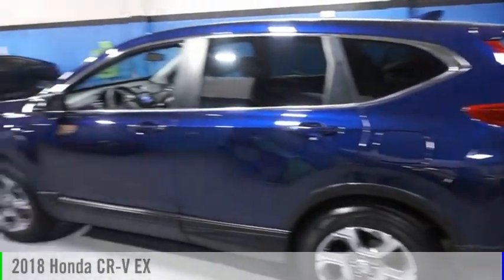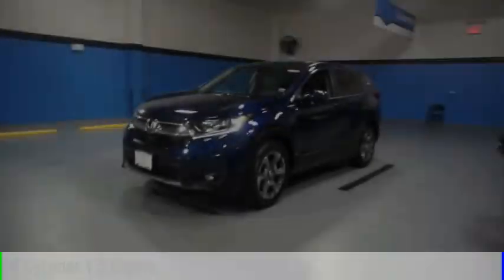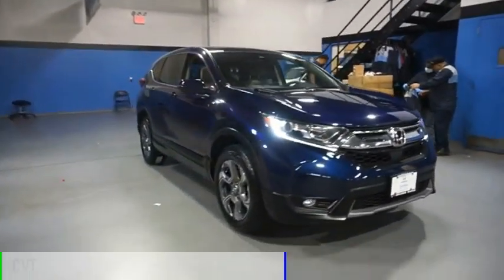Looking for the right vehicle? Check out the 2018 CR-V. This vehicle is powered by an all-wheel drive, four-cylinder, 1.5-liter engine, and comes with a continuously variable transmission.